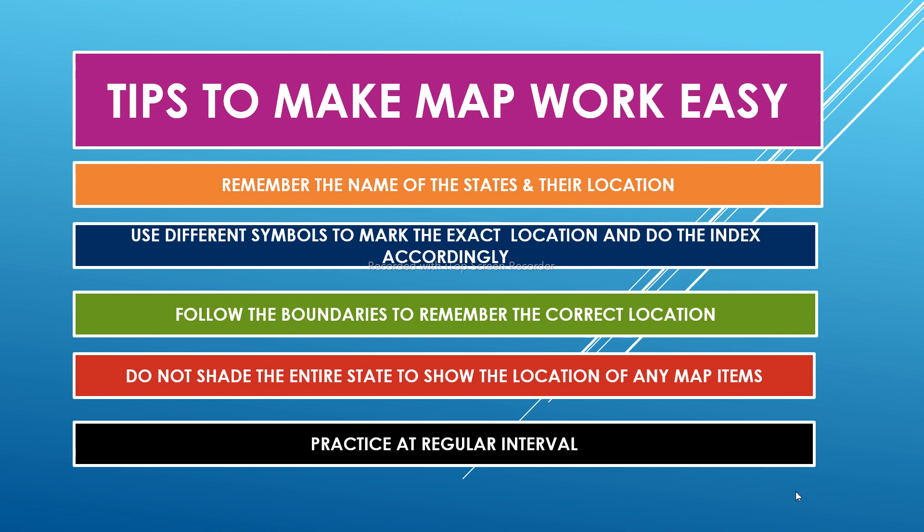Remember the names of the states and their locations. Use different symbols to mark the exact location and prepare the index accordingly. Follow the boundaries to remember correct locations. Do not shade the entire state while locating a particular map item. Practice at regular intervals and, very importantly, follow the question paper.